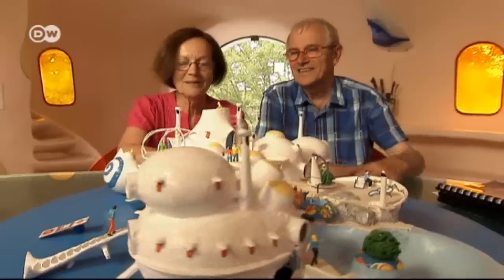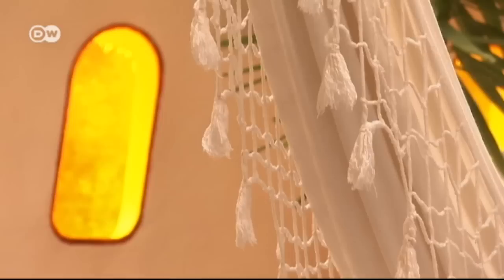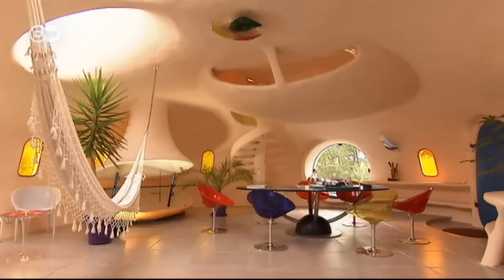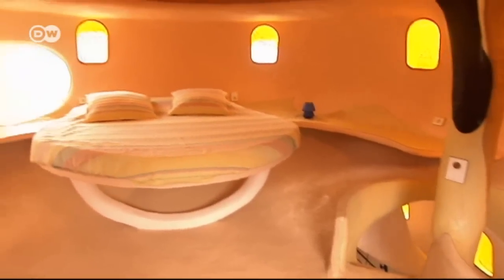When construction began in 1972, they had no electricity or running water — they had to organize everything themselves. Most of the furniture is integrated into the construction. There's little storage room, but plenty of space for dreaming.